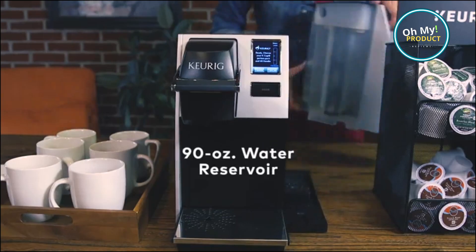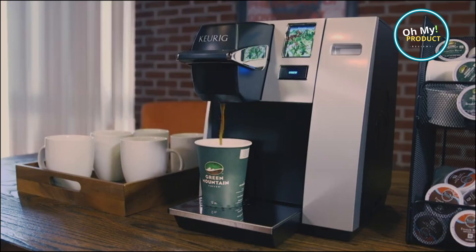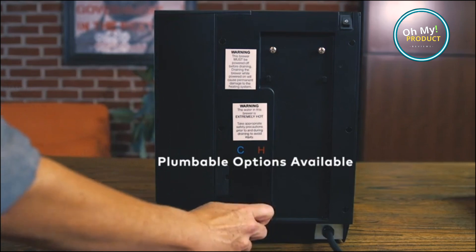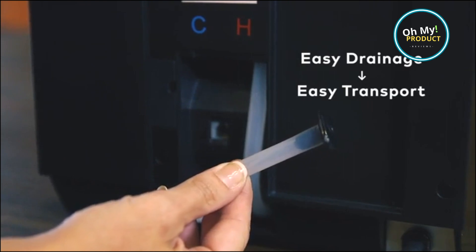It's like having your very own barista right in your office. The Keurig Office Pro Coffee Maker — a game changer for coffee lovers. Say goodbye to mediocre coffee and hello to a cup of excellence every single day. Embrace the aroma, taste the richness, and boost your productivity with every sip. The Keurig Office Pro Coffee Maker can be yours today with our link.